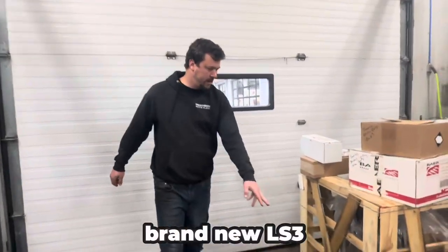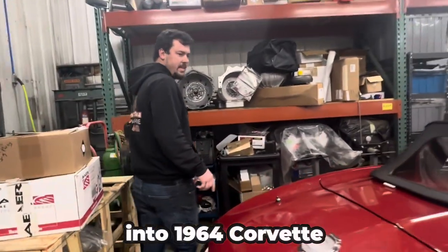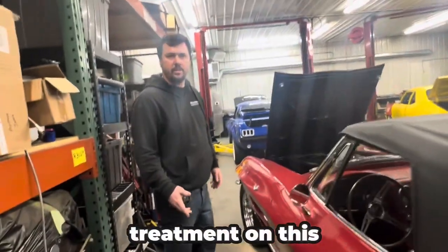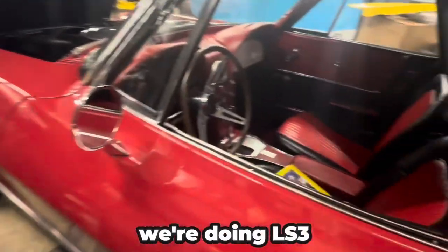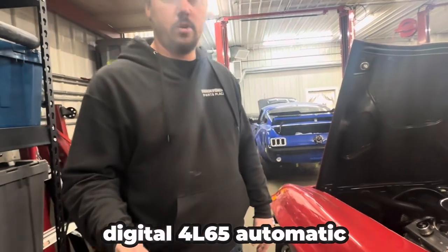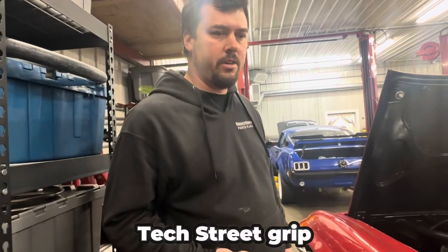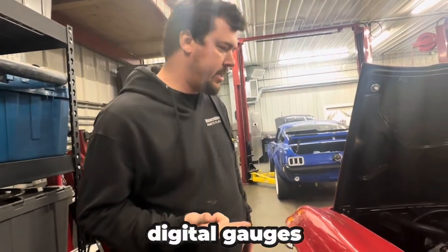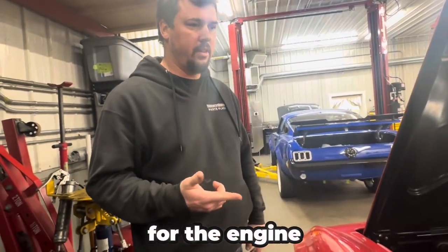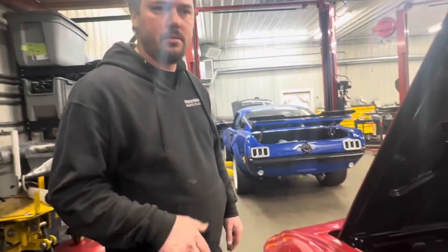We've got a brand new LS3 crate engine on this pallet and that's going into a 1964 Corvette convertible. We're doing full treatment on this car — LS3 obviously, and the customer wanted automatic so we're doing a 4L65 automatic. We're doing RideTech Street Grip, Dakota Digital gauges, and a Holley Terminator X for the engine management system. A couple other goodies but it's going to be a nice quality driver.